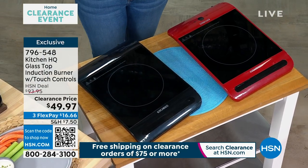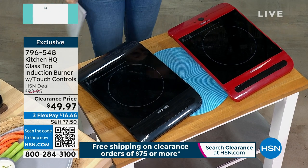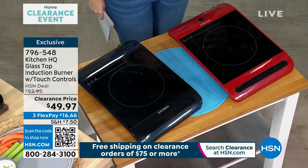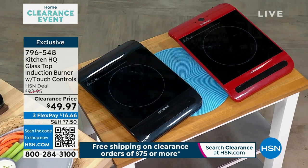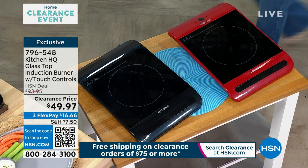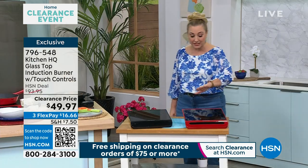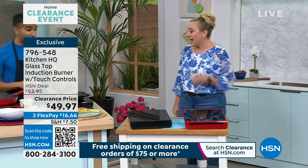So this is for the Thanksgiving holidays. We need an extra burner. We are actually redoing our kitchen, and I said to my husband, we're not gonna have a burner for months and months. This is a great burner just to have around.